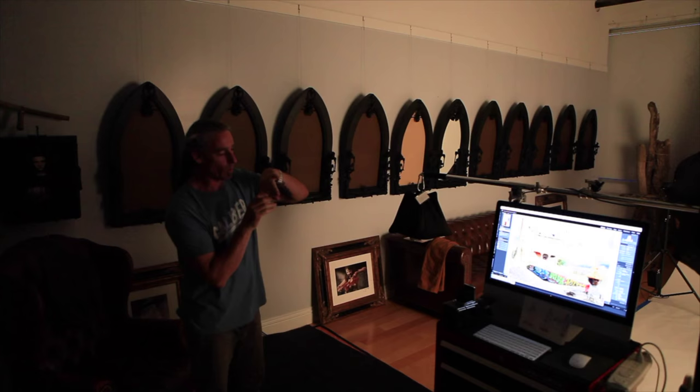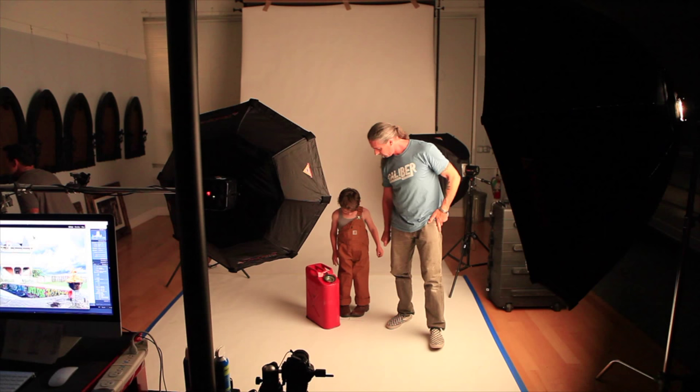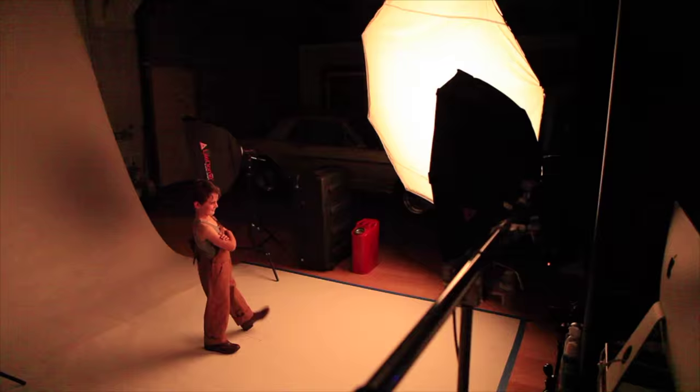In addition to getting the lighting right, Gary also works with a setup that allows for creative interaction with his models. Keeping the lighting relatively simple, Gary is able to move between the camera and the subject with ease. This enables him to work on a specific pose or to capture spontaneous energy.